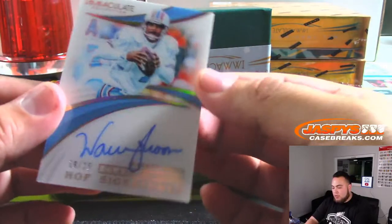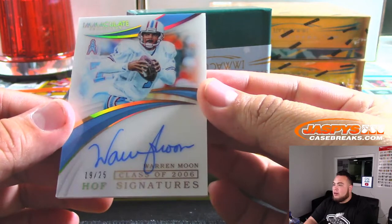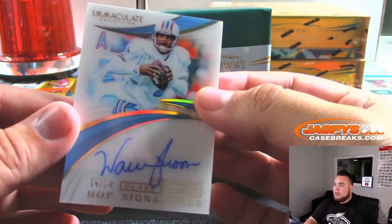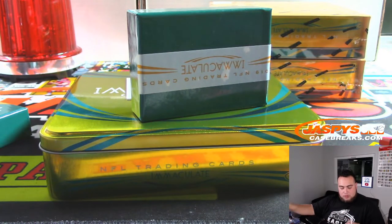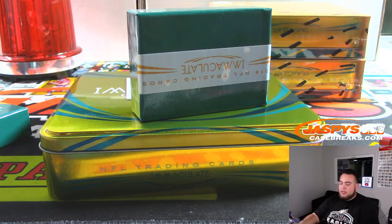We have a Warren Moon — nice — 19 out of 25. That'll be going to the Tennessee Titans, Joe Flores. Remember Houston Texans — or Houston Oilers, sorry — going to the Tennessee Titans.